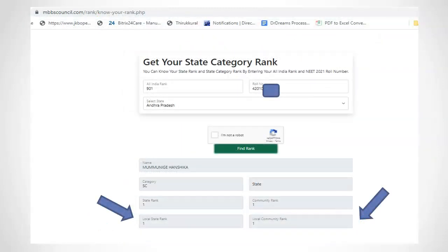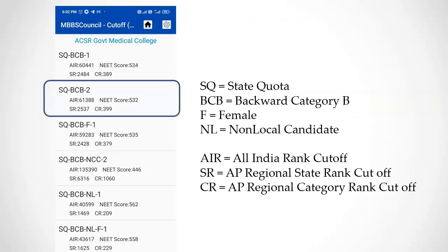You can visit the NEET cutoff screen under the state quota to get the closing local region rank and local community rank for all rounds of Andhra Medical Colleges in MBBS Council and Ride App. You can see government college closing ranks for free, and for private medical colleges the closing rank requires payment.